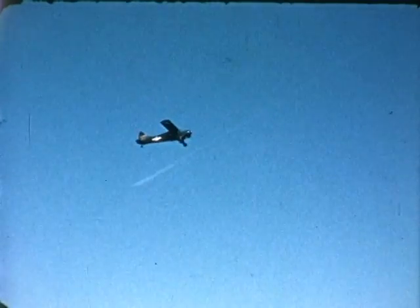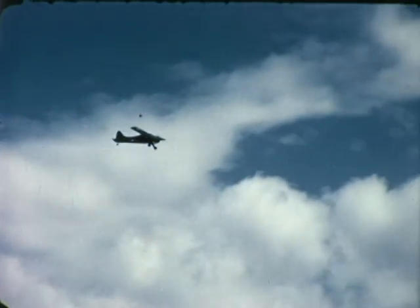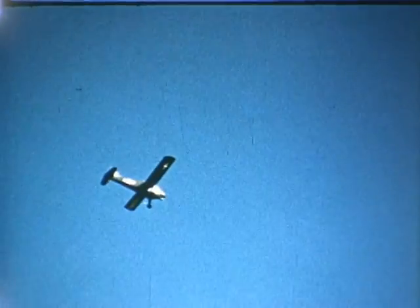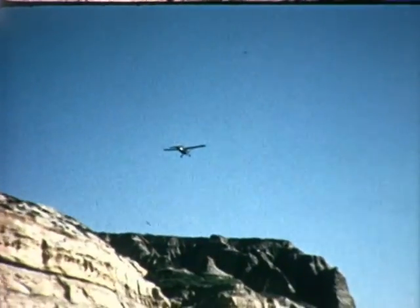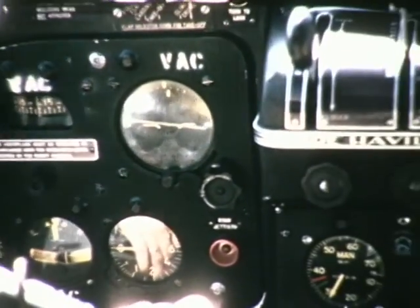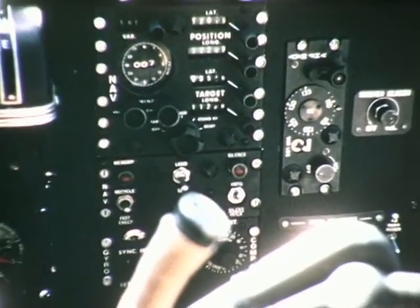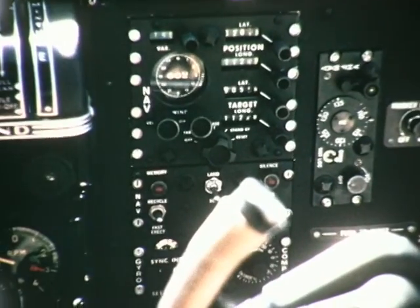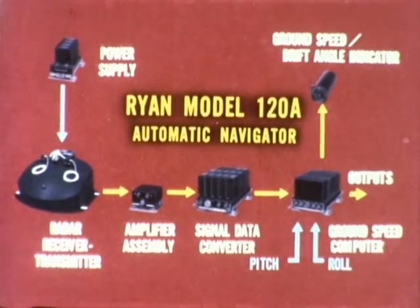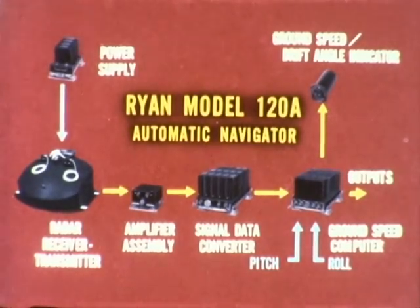Next, let us turn our attention to the Army's requirements for self-contained navigation. The Ryan Electronics Division has developed an integrated self-contained navigational and flight instrumentation system for Army aircraft. Like the APN-67 and the APN-122V, this all-weather set utilizes continuous wave Doppler sensing techniques. Designated the Ryan Model 120, it will play a major role in the Army's Nap of the Earth concept and other advanced tactics characterizing our modern Army. The Model 120 is a complete integrated navigational system comprising a Doppler set, navigational computers, navigational and flight control displays, a vertical reference and a heading reference. The Doppler portion of the Model 120 provides ground speed and drift angle and is functionally similar to the APN-122V, operating over a lower portion of the speed spectrum and utilizing less transmitter power.